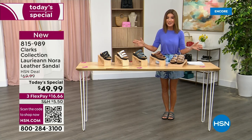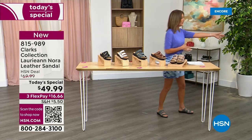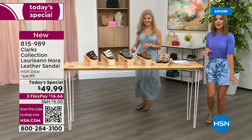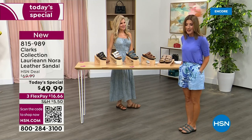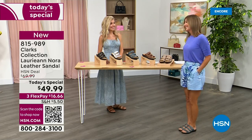Come on in and place your order — 815-989 is your item number. I've been walking around in my Clarks for the last few hours and it feels so good, so comfortable. I'm a huge fan of Clarks and I love that you brought back one of your number one best-selling silhouettes.